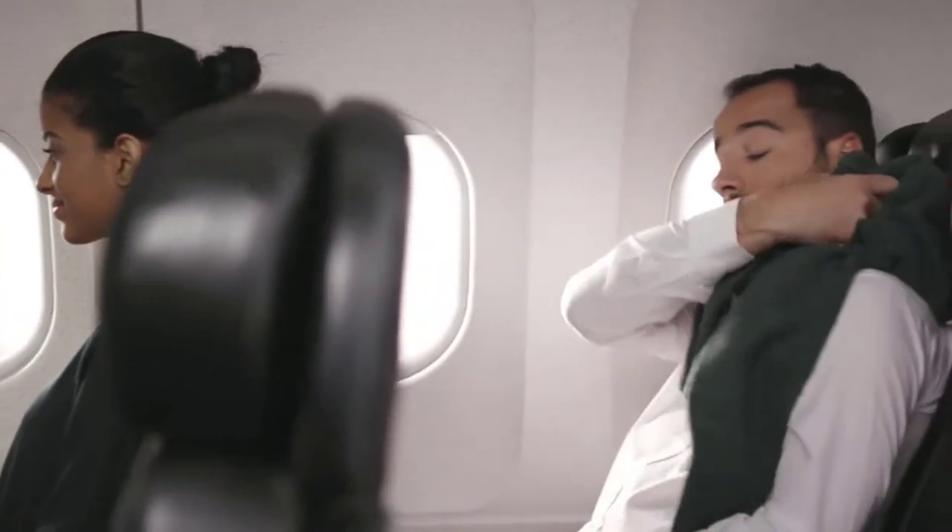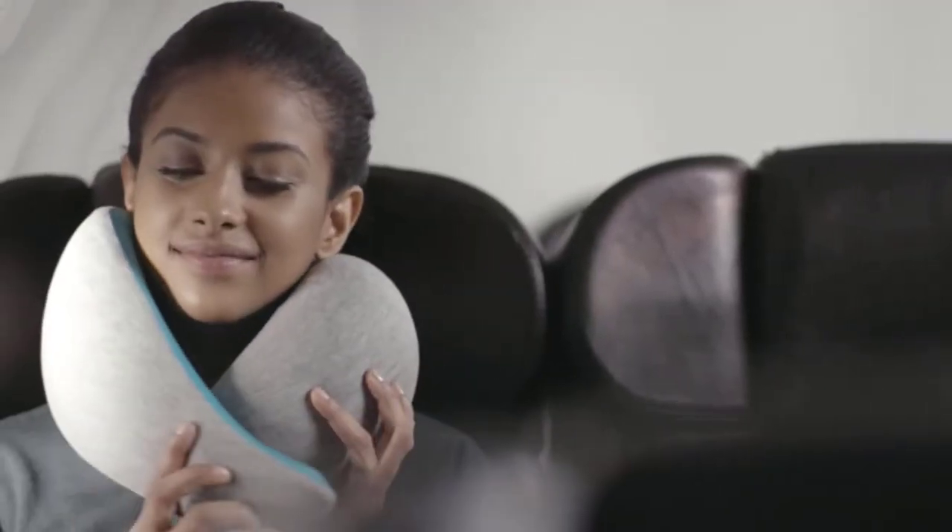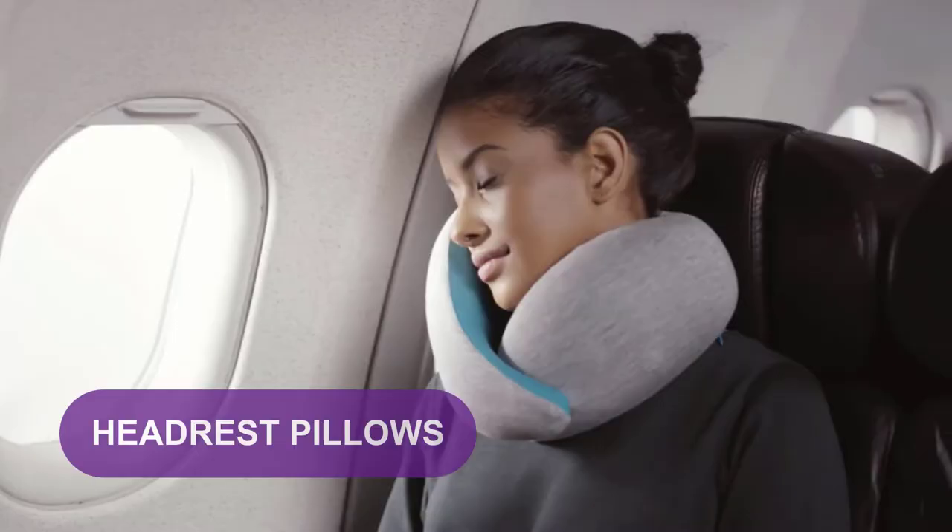Are you looking for the best headrest pillows? In this video, we will break down the top four headrest pillows on the market.